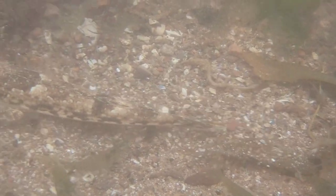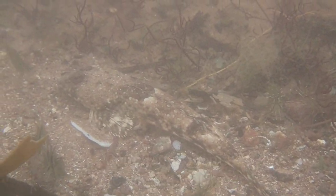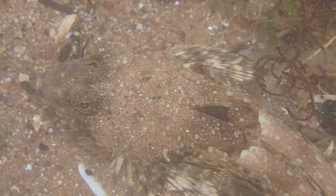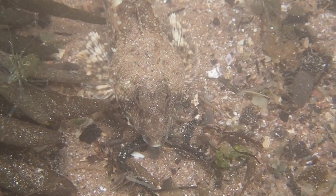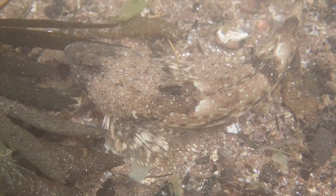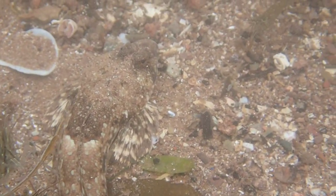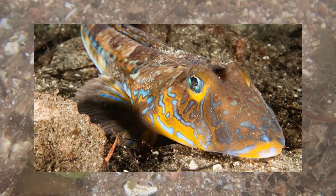Here is a species of fish that is quite hard to find while rock pooling. This is a common dragonet, and as you can see, this species has some excellent camouflage. This is the most abundant species of dragonet found in the UK, and smaller individuals like this one can often be mistaken for a goby. As individuals grow into adulthood, they gain a bright coloration, which looks absolutely amazing.